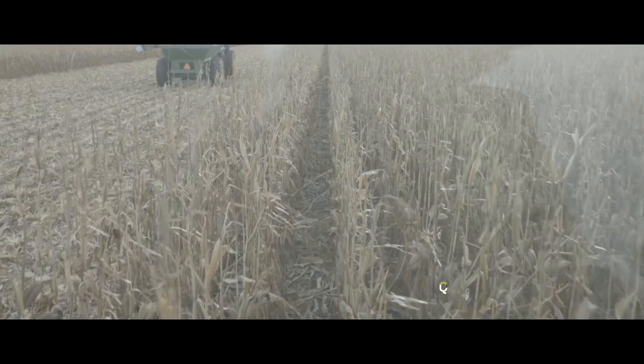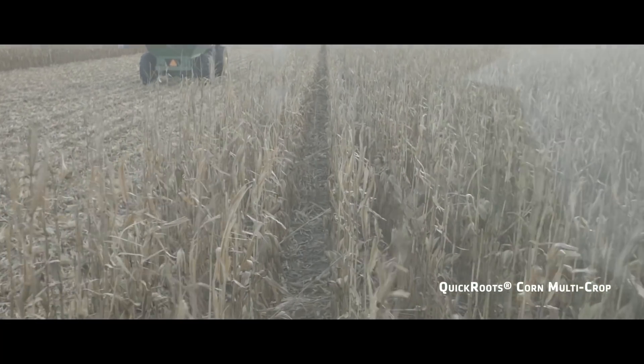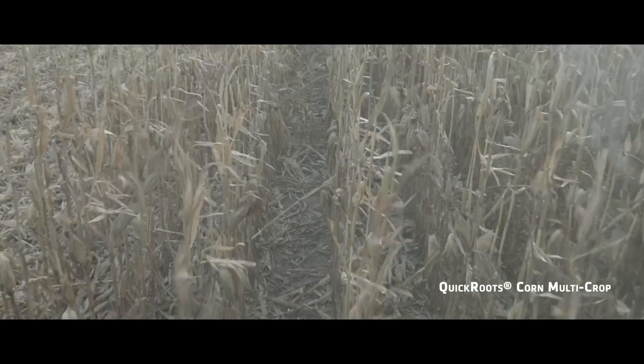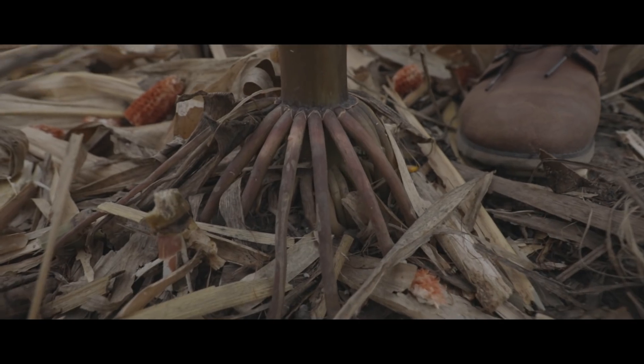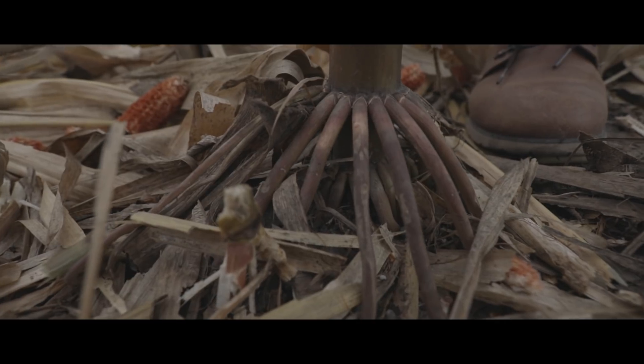The ROI for this particular product really comes down to the yield performance in the end. Specifically with the Quick Roots product, we've seen enough difference all the way from plant emergence to better root development and plant health quality throughout the season that we can have the confidence moving forward that it's going to perform like we know it should.